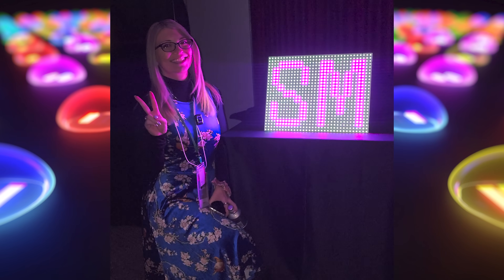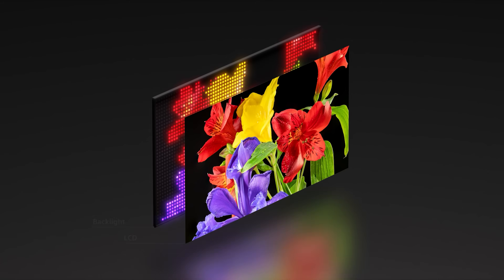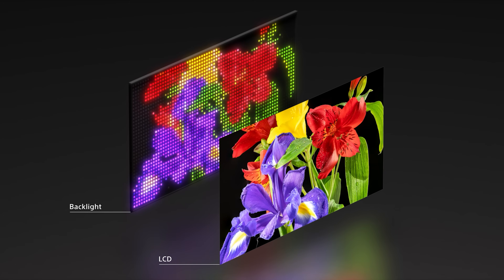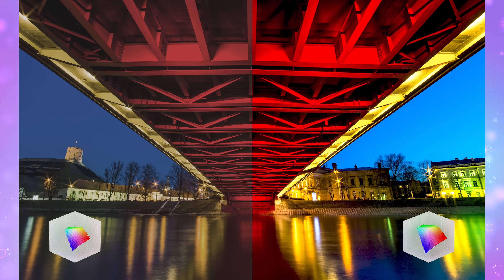Sony's new display system does something totally different. Instead of relying on a single backlight, they've packed in these teeny tiny — and trust me, they are tiny, I looked at these things up close in person — densely packed, independent RGB LEDs that can light up separately. So subtle differences in hues or lighting are going to come across the way they were meant to from production all the way to your actual TV screen, even on bigger screens.